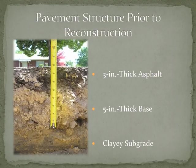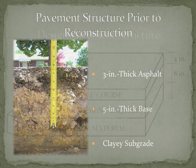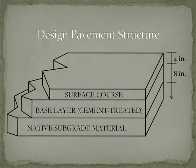The pavement structure consisted of 3 inches of asphalt, 5 inches of road base, and a clay subgrade. California bearing ratio values for the subgrade were generally between 5 and 10.